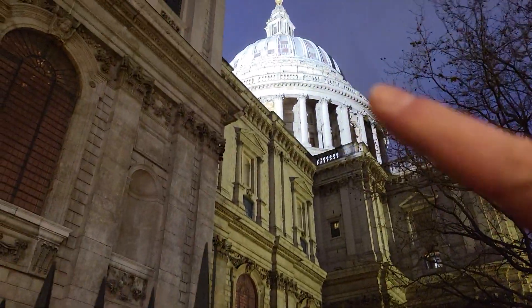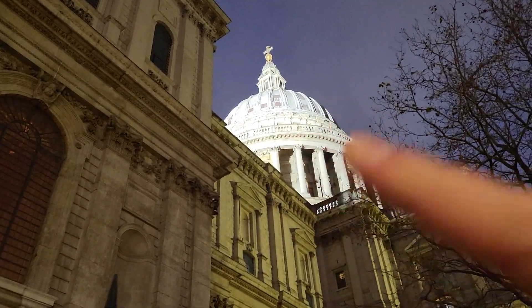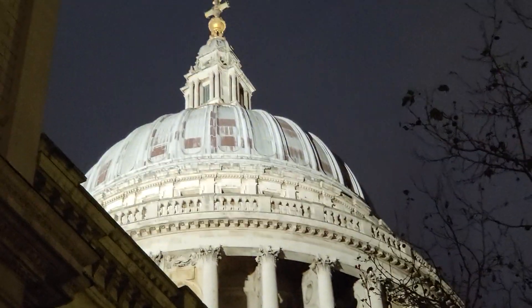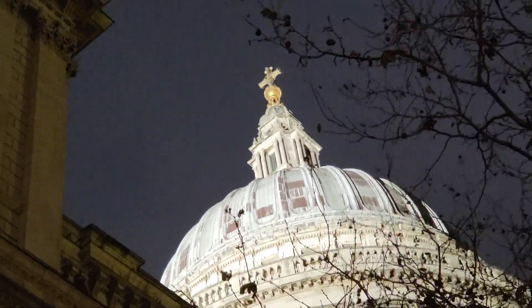I quite like the top of the cathedral as well — all these domes here. Let me zoom in. It's like a circle where it goes — the top is very interesting, and of course the cross.